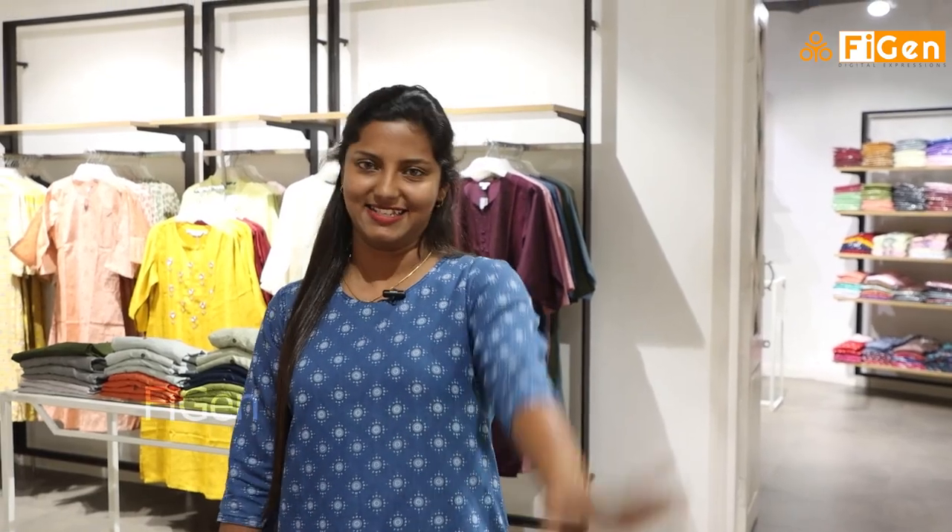I am going to explore the new collections. If you are interested in this, I will explore the new collections and enjoy this video. That's why I am Angelin. Bye bye!